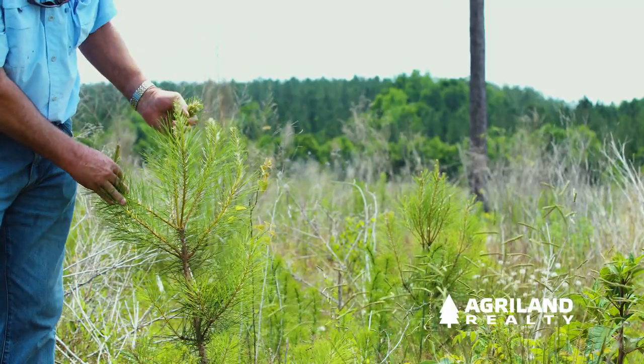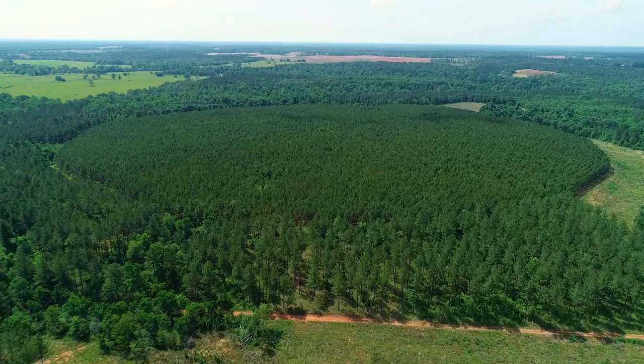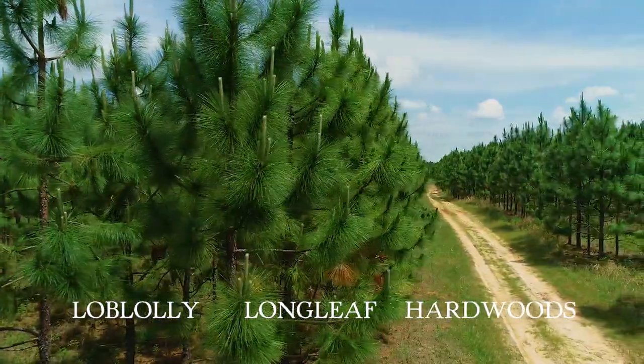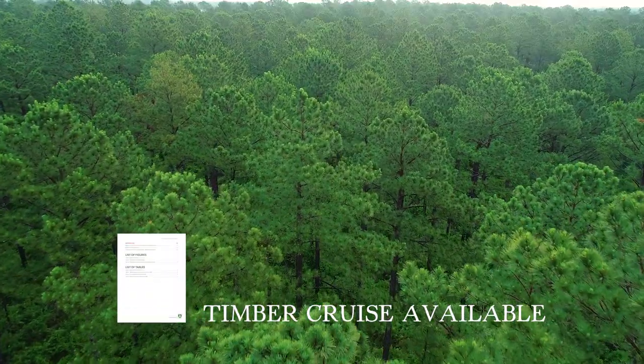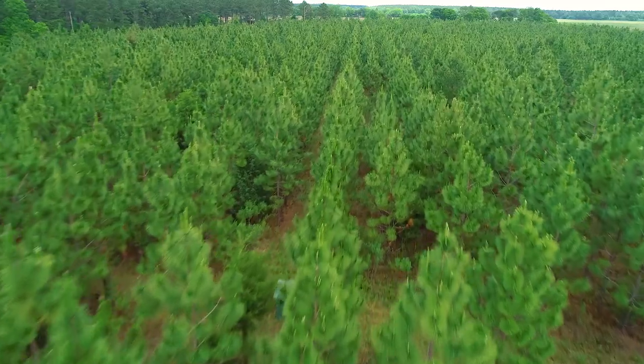The primary source of revenue for Grimsley Mill Plantation is its multi-generational timber stands of loblolly and longleaf pines and merchantable hardwoods. Five stages of timber established over a 44-year range offer up immediate revenue options, plus return on investment for decades to come.